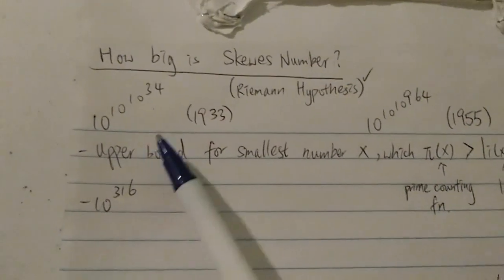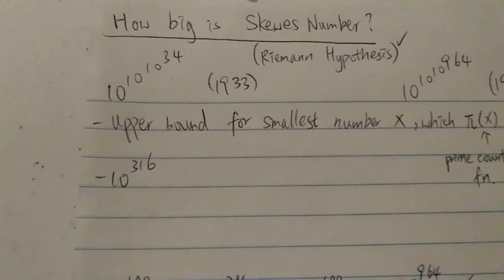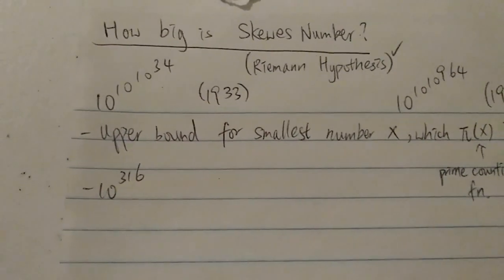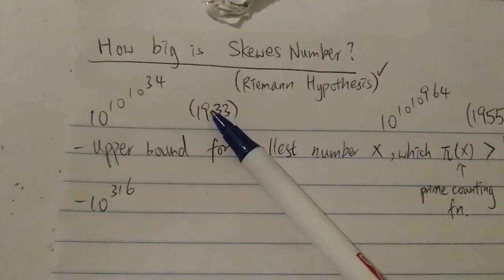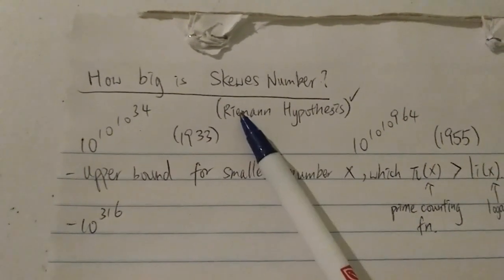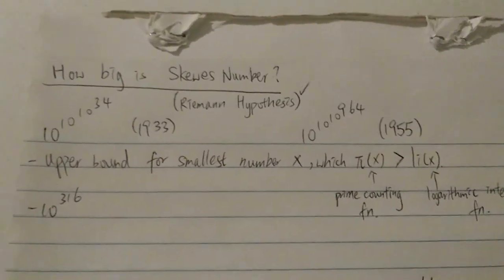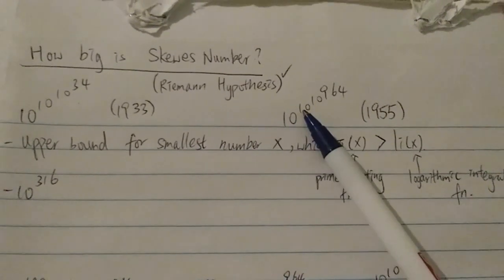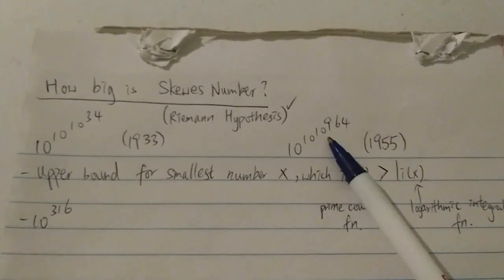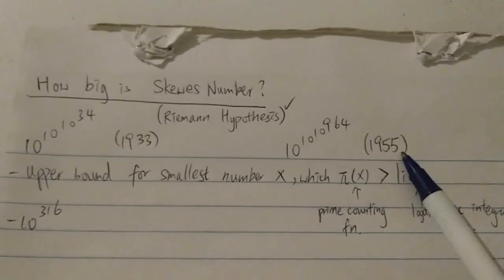The first Skewer's number is 10 to the 10 to the 10 to the 34. It's very big compared to numbers in astronomy, though much smaller than something like G1. It was proven in 1933 assuming the Riemann hypothesis is true. The second Skewer's number is 10 to the 10 to the 10 to the 964 — a much bigger number — and it was proven in 1955 without assuming the Riemann hypothesis.